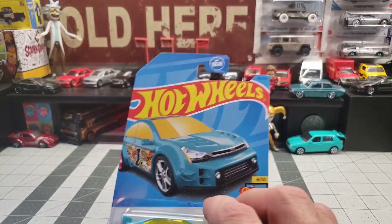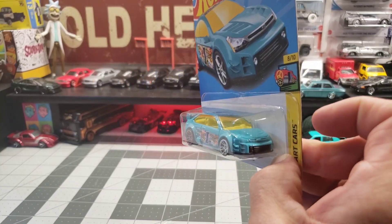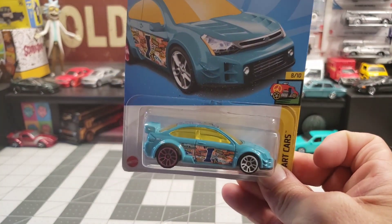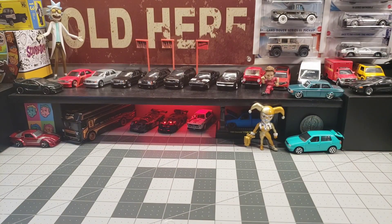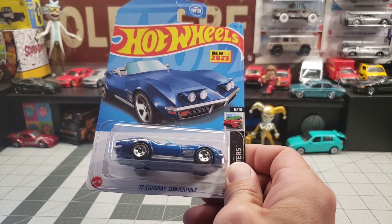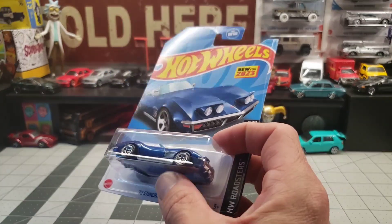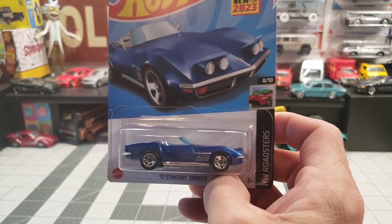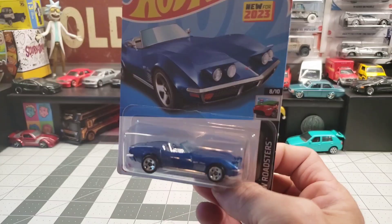Then we got the 2003 Ford Focus race car — it's a fun casting. I got a few of the older ones, so we'll just kind of go with those. The 72 Stingray convertible — this is that one where if you shine the light through the bottom, you light up the headlights. It's a fun casting. Now that I have an extra one of these, I'll turn one into a custom.